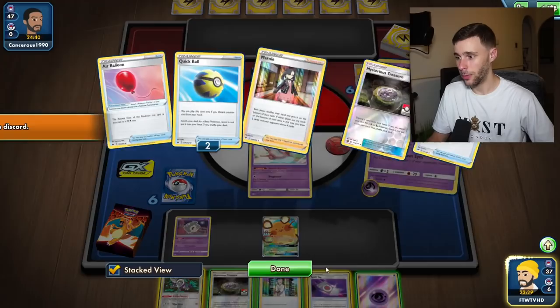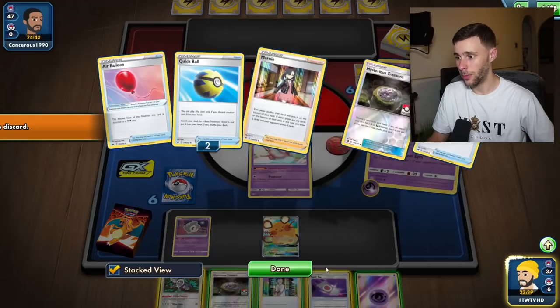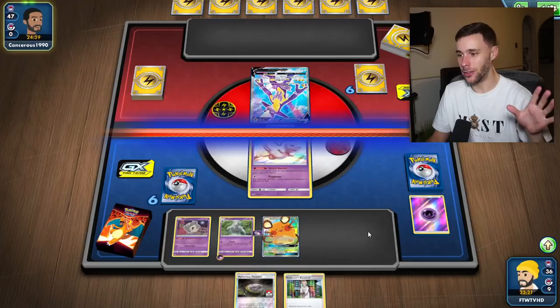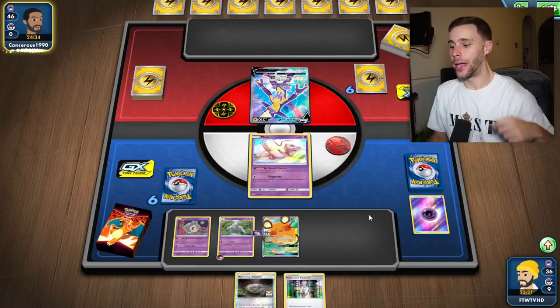If we evolve this and ditch the Jirachi, losing a Spell Tag but that's fine - and the energy - we get that. Big brain! We've got Dusknoir out and we have a Duskskull on the bench for safety. See, I'm thinking, using this big brain.